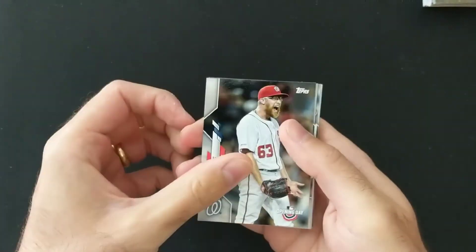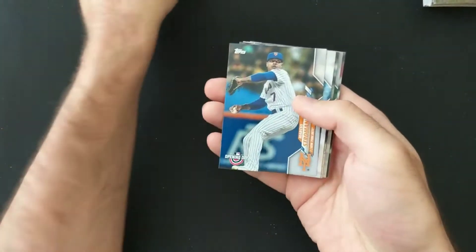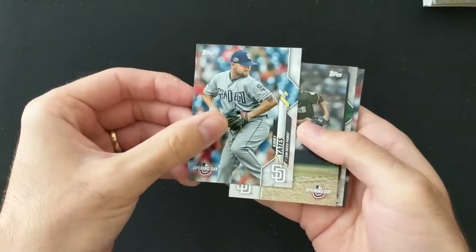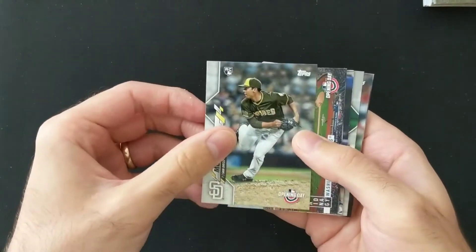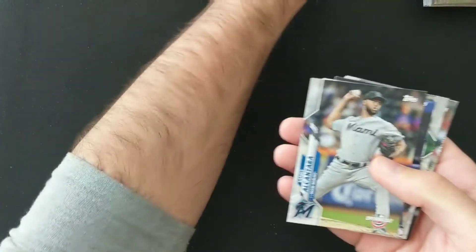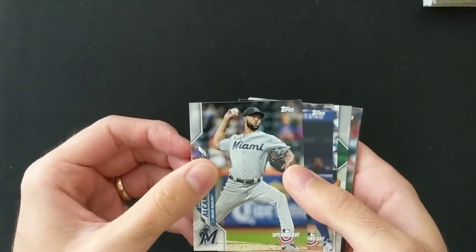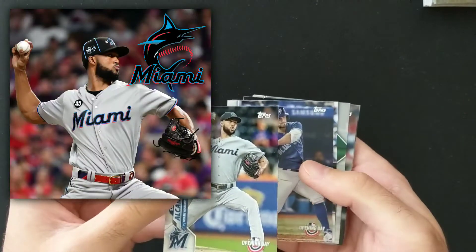So, Nats — I'm sure Doolittle will be hoping to close out that first game of the season. Rodriguez, Stroman, Yates, Munoz. I'll set aside these rookie cards, even though obviously they are Opening Day so not such a big deal. Alcantara is the Opening Day start for the Marlins at the Phillies.